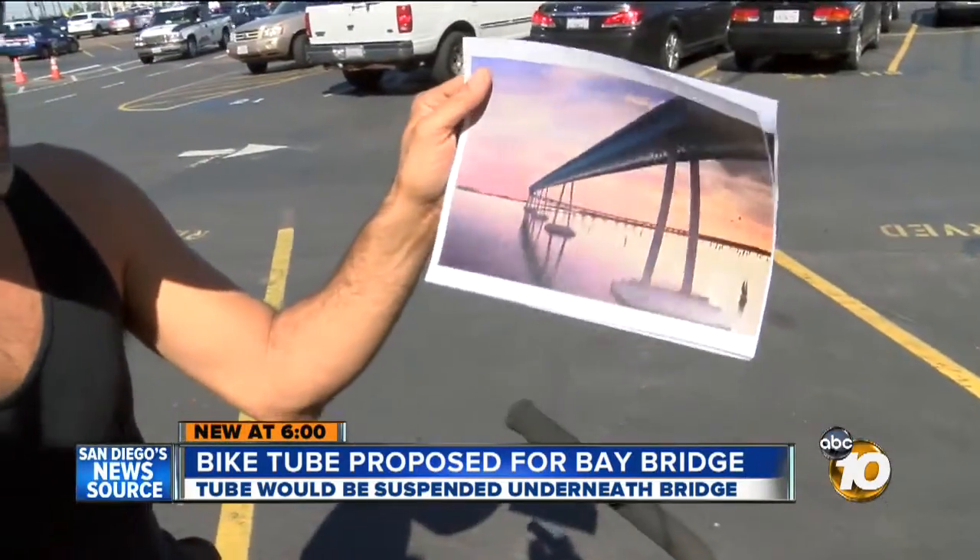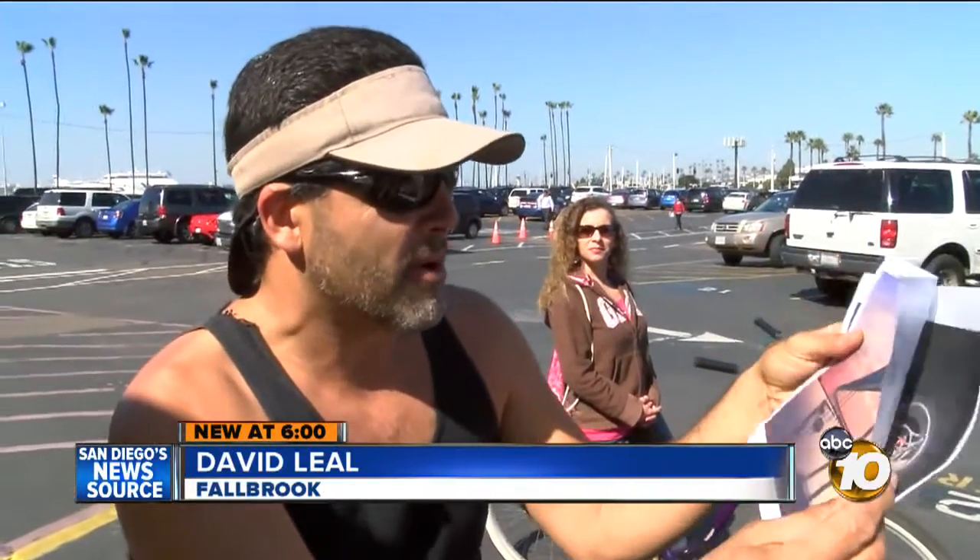Bicyclists liked the idea when shown pictures of the tube. Asked if they'd be afraid to ride it, one responded, 'No, I would definitely park in Barrio Logan and go across.'